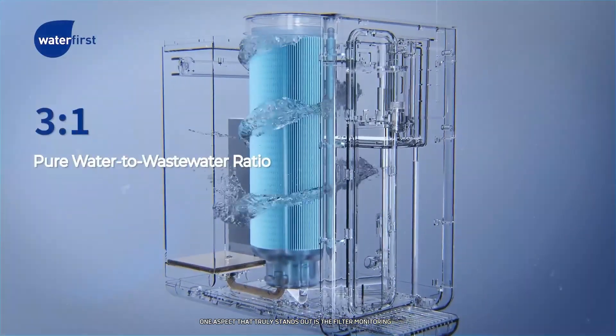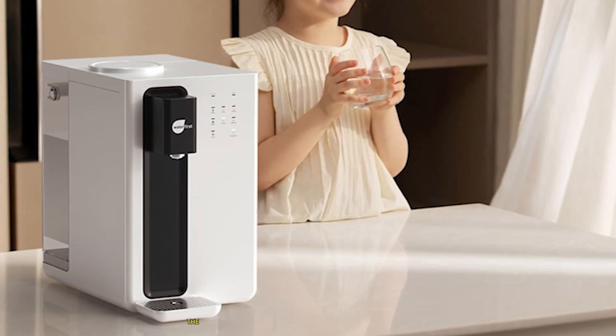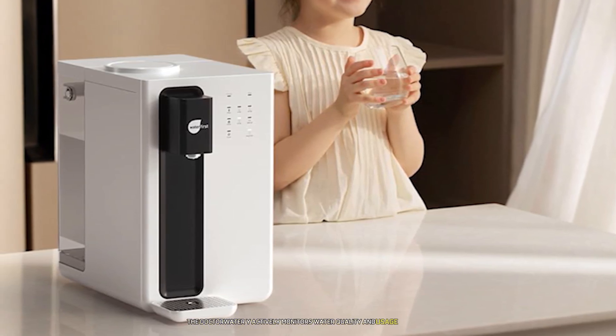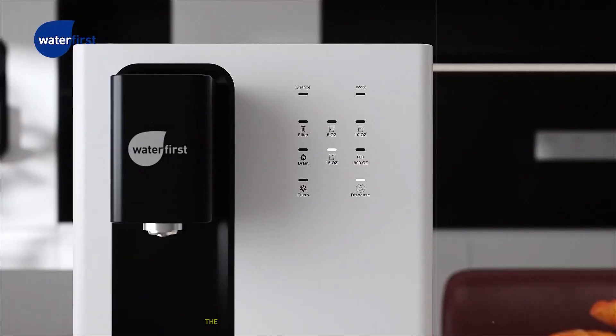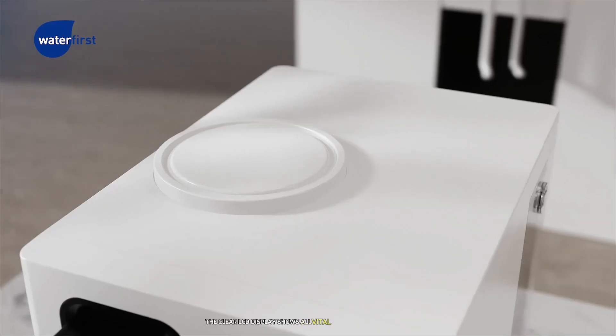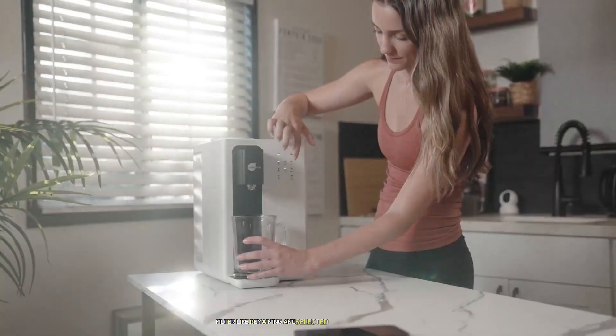One aspect that truly stands out is the filter monitoring system. Unlike simpler systems that just count days, the Dr. Water WHY actively monitors water quality and usage patterns to provide accurate filter life estimates. The clear LCD display shows all vital information at a glance, including current water quality, filter life remaining, and selected temperature settings.